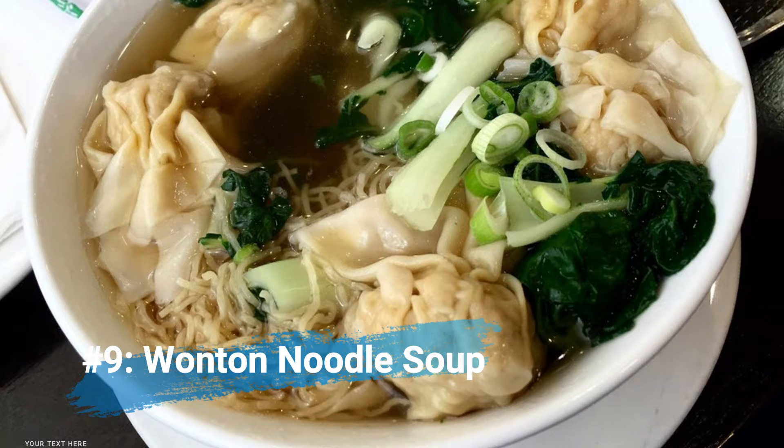Number nine: wonton noodle soup. This is something I love to eat especially during cold weather, and Cantonese cuisine really does its wonton noodle soups really well. It features a really beautiful broth with egg noodles inside — sometimes I like to get mine with beef for a beef wonton noodle soup. If you order this one dish at a Cantonese restaurant, you are all set, especially if you go by yourself. It is a very self-sufficient meal in and of itself.